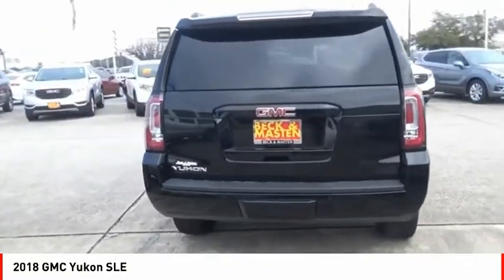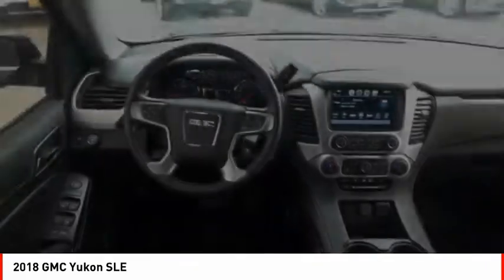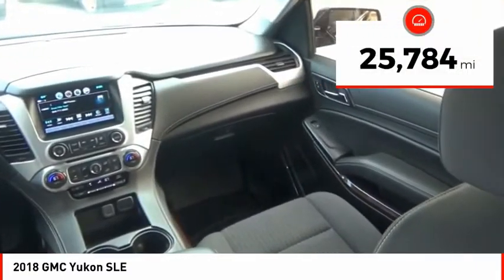Boasting a Vortec 5.3 liter V8 with active fuel management and flex fuel, Yukon is agile and capable. This vehicle has less than 30,000 miles.